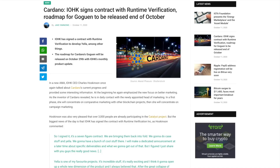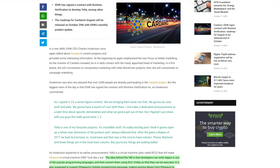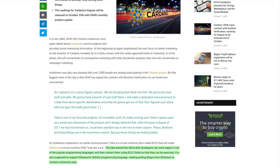Recently Charles Hoskinson came out in his latest AMA giving some details about the contract that his company has signed with Runtime Verification. With Runtime Verification, they were essentially working on the IELE VM. In his AMA, he gave details regarding the signed contract, saying they have been brought back into the picture — it is a seven-figure contract and they have been tasked with developing the IELE VM. The idea behind the VM is that developers can write DApps in one of the popular programming languages and then convert them using IELE so that they can be executed. It also supports Ethereum Solidity programming language, making porting DApps from Ethereum to Cardano extremely easy. Charles said: 'I signed it. It's a seven-figure contract. We're bringing them back into the fold. We're going to do a bunch of cool stuff there. I will make a dedicated announcement at a later time about specific deliverables and what we're going to get out of it, but I figured I'd just share with you guys some really good news.'